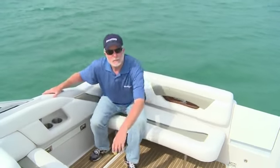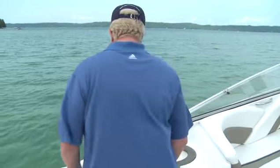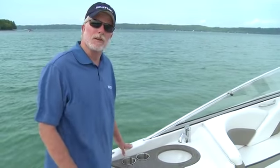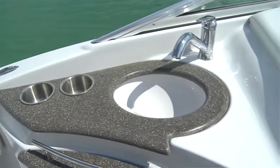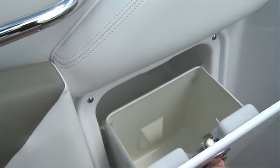Now let's take a look at the entertainment center. The entertainment center on the 289 features a refrigerator as well as a sink with fresh water, and there's a built-in trash can.